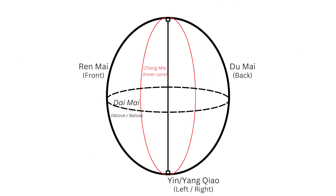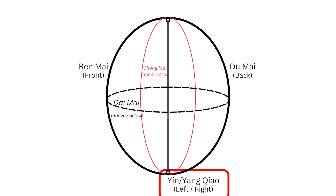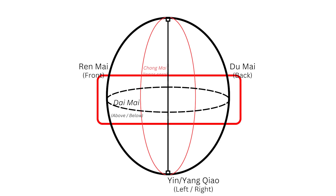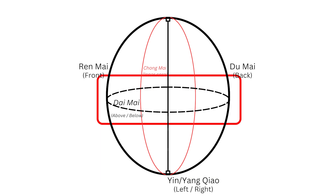There are pairs that divide your body into halves. For example, there's the front half and the back half, which is the renmai and the du mai — they divide your body front and back. We also have the yin chow, which divides the body into left and right. And then we have the chongmai, which basically creates an inner core of your body, with your outer shell as well. And of course what we're talking about today is the daimai, which creates this above and below — literally encircling like a belt, creating an upper half and a lower half.